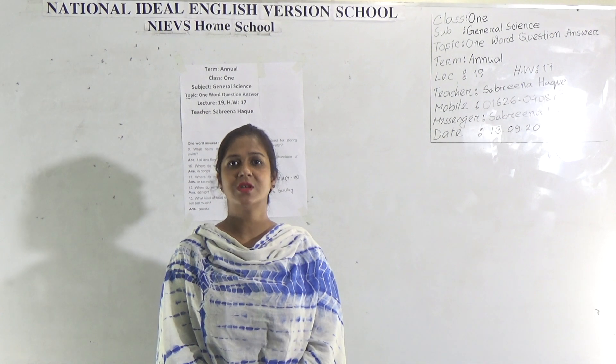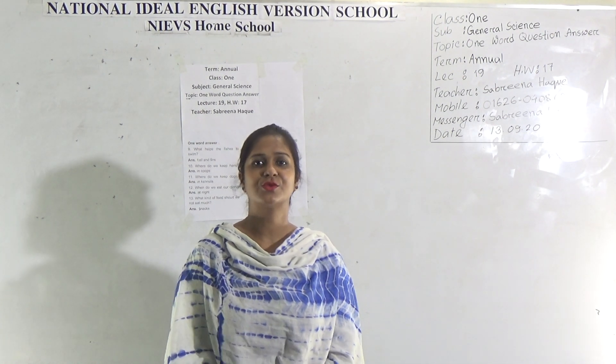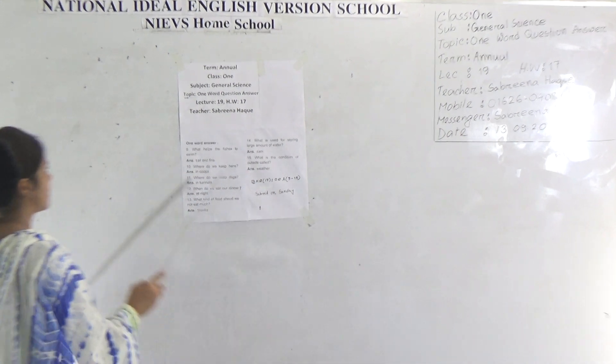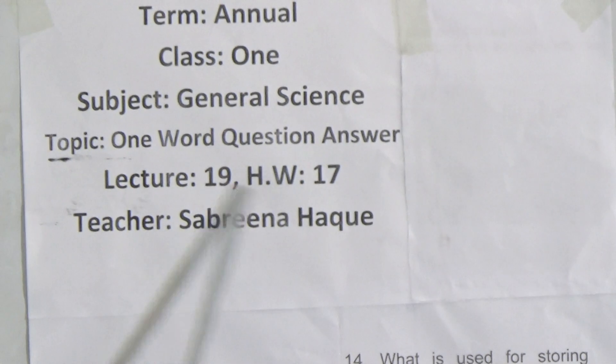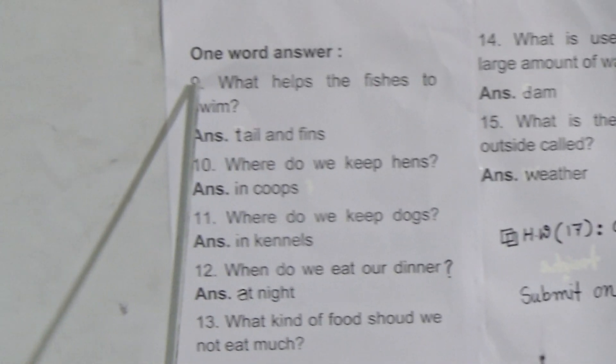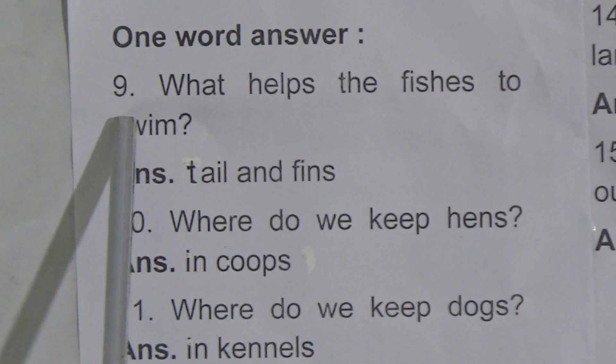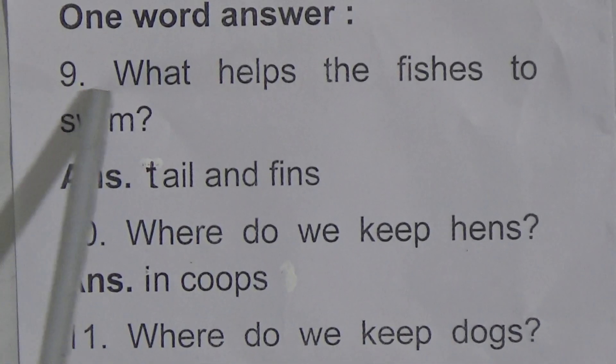This is the second part of the one-word question and answer. Dear students, let's start today's topic. This is our lecture number 19 for the annual term, and you will get homework number 17. We will start from question 9 today because we have already discussed questions 1 to 8 in our previous class.